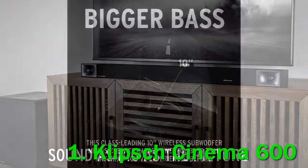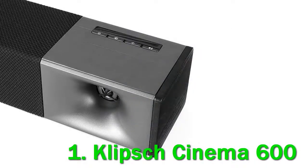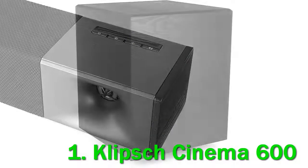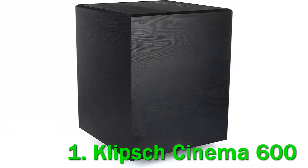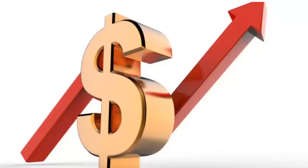Pros: gets loud, adjustable dialogue enhancement feature, subwoofer level adjustment. Cons: doesn't support Dolby Atmos, no bass or treble adjustments. The Klipsch Cinema 600 is a 3.1 setup from 2020. Its balanced sound profile is suitable for listening to many different types of audio content, and its dedicated subwoofer helps reproduce an extended low bass. It gets loud enough — check out the description for more information and the latest price.